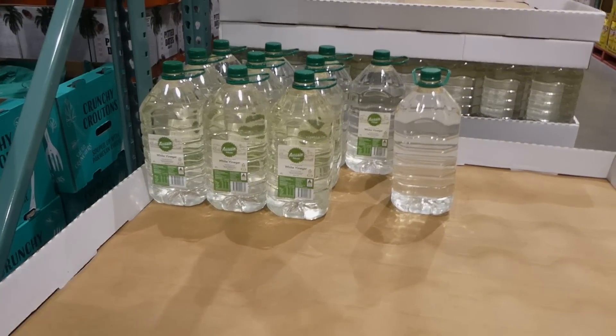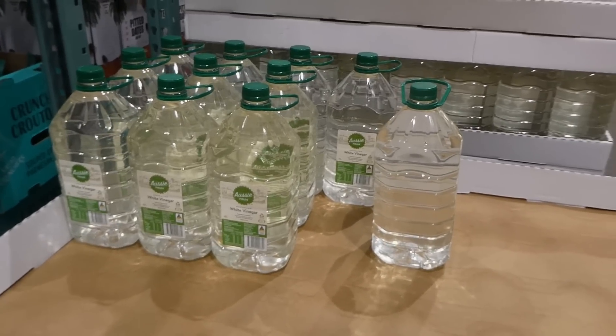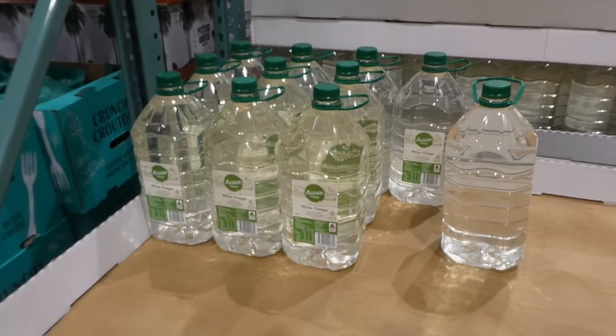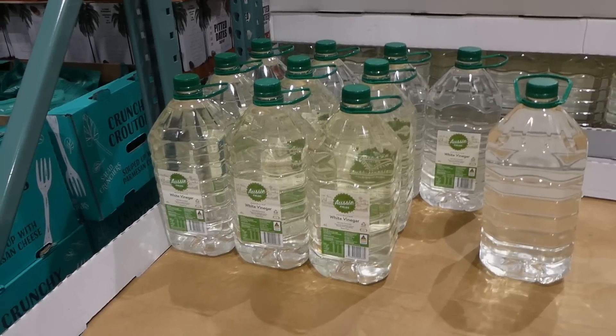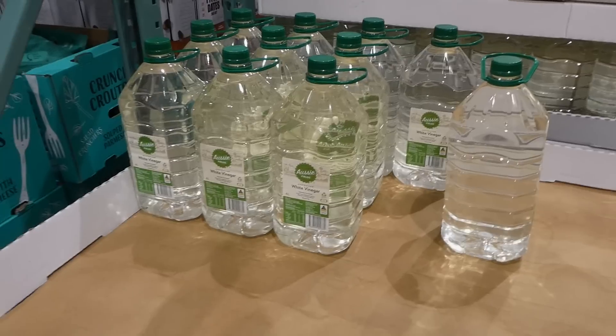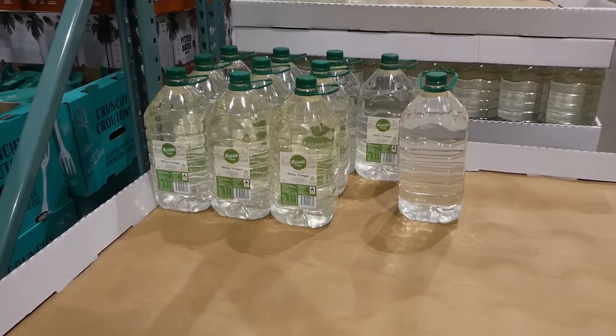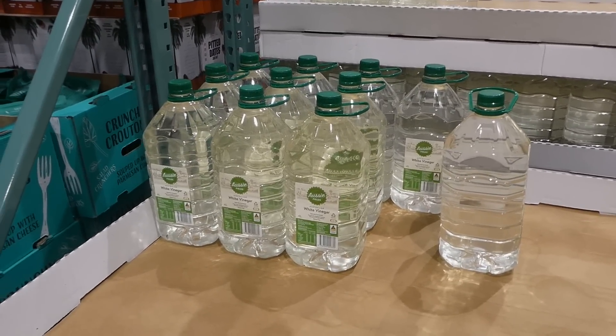Aussie Fields white vinegar is four liters for $2.50. That's a great price — especially useful for cleaning, laundry, or making your own cleaning products. I use white vinegar to clean our vegetables and fruits when they come home from the store, so we always get a big container.